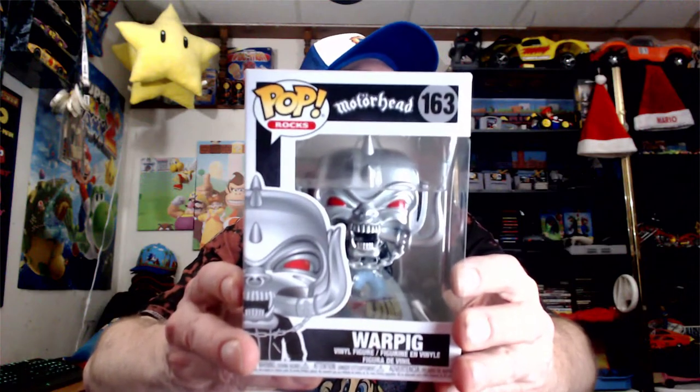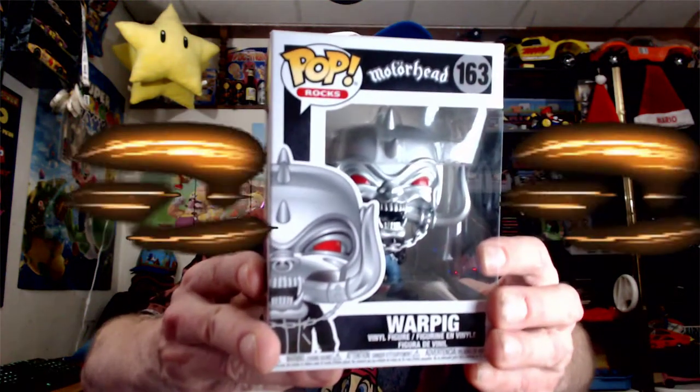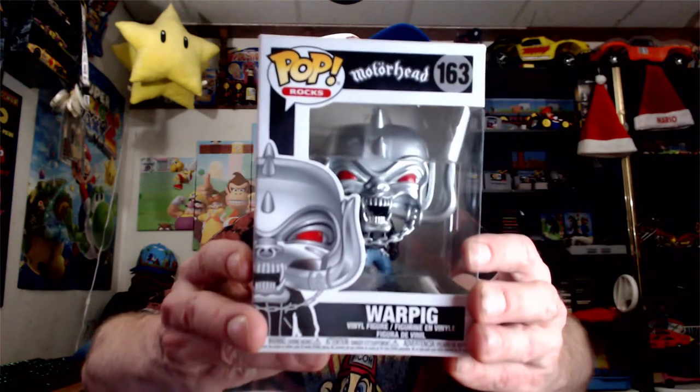Next one — number 163, War Pig! Oh my god, this is so sick. There are no variant editions here, this is just one of a kind. This is from Motorhead — I actually featured Lemmy on one of my videos not too long ago. Look at that detail — loving the red eyes, it's just crazy.